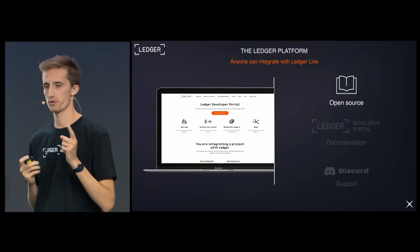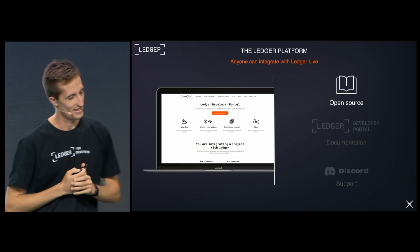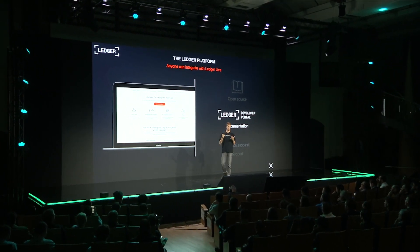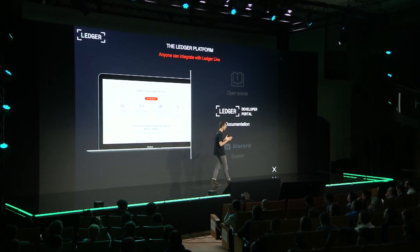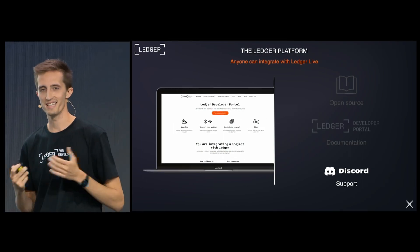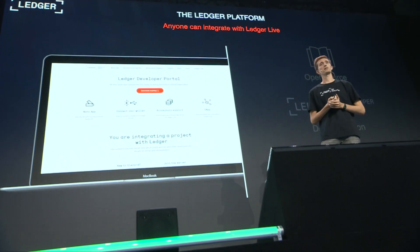Ledger as a platform is three main things. First, a fully open source code base — yes, that's right, our code is fully open source, which is funny for a security company. Second is the developer portal, which hosts our documentation — basically the cooking recipes for having the best possible and flawless integration with Ledger Live. And because sometimes questions remain after the documentation, we have a Discord server where a dedicated team of engineers, product owners, and product managers are here to answer the remaining questions.